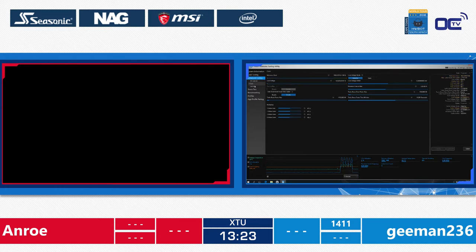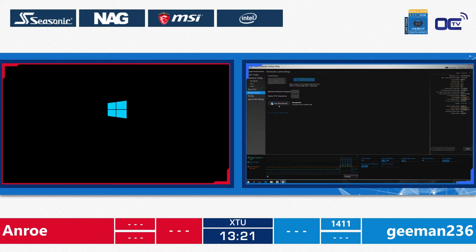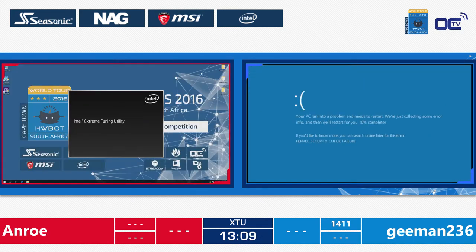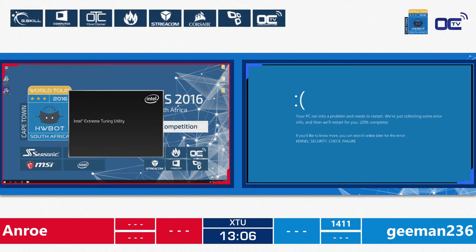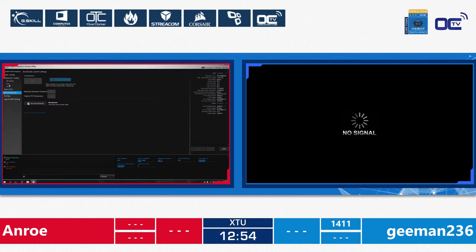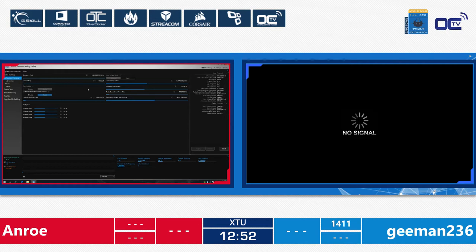Thank you guys for tuning in. If you're coming from different parts of the world, let us know in the chat. I can see Schnubub — hi Schnubub, thank you for being here! If you just tuned in, don't forget to click the follow button on the live stream here on Twitch. And if you're watching the replay on YouTube, press like and subscribe as well.